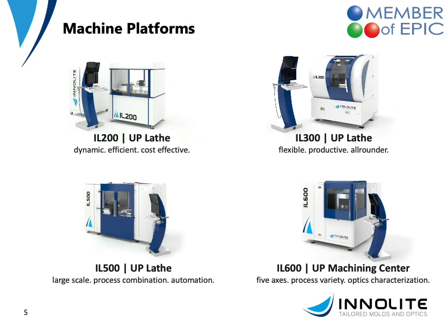As for the machine platforms, we offer four platforms currently. The IL-200 as a small compact lathe, the IL-300 as a production volume machine, the IL-500 as a large-scale lathe with a swing capacity of up to 600 millimeters, and the IL-600 as an up-machining center to diamond turn but also mill, grind, measure and so on.